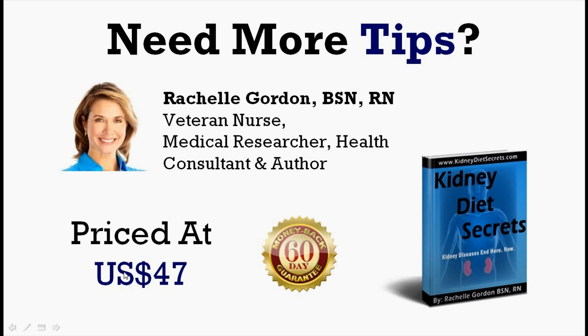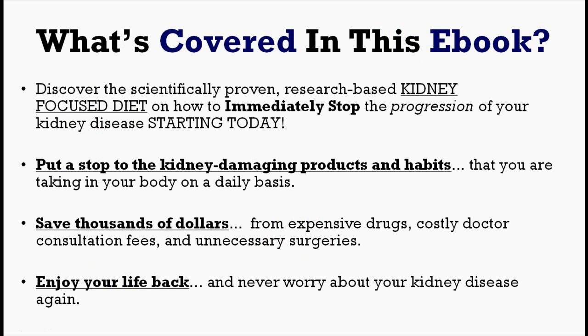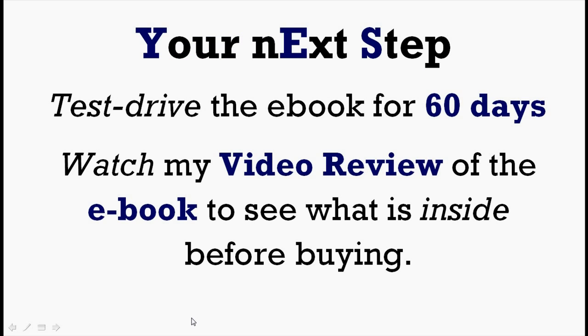It comes with a 60-day money back guarantee, so there's really nothing to lose in checking it out. In this ebook, you'll discover a proper kidney-focused diet which is scientifically proven and research based. You'll learn how to immediately stop the progression of kidney disease starting from today, how to put a stop to kidney-damaging products and habits, save thousands of dollars, and finally enjoy your life back. You can either choose to test drive the ebook for 60 days — I've provided a link below — or if you're still skeptical, you can watch my video review of the ebook to see what's inside before buying. I've included the link for the video review in the video description as well.